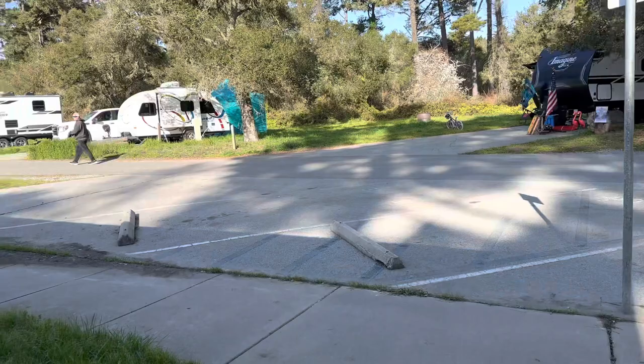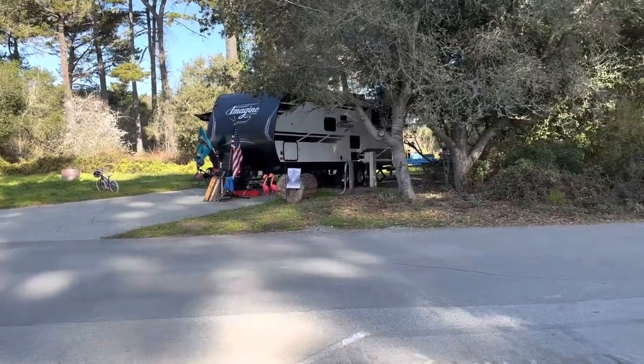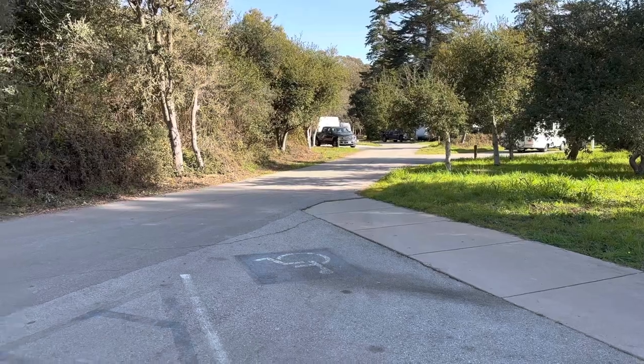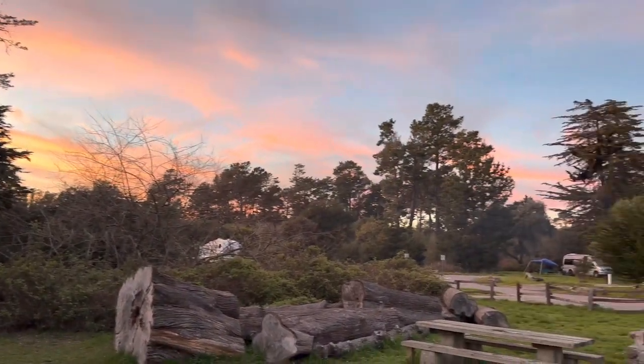And that is it — that is the bathrooms on this side. There is our site again, 54. The camp host is that way and the ocean is that way. Pretty sunset out here tonight.